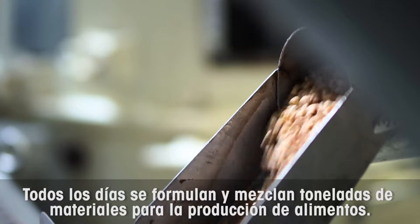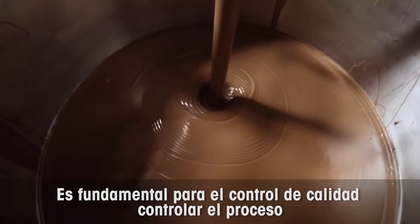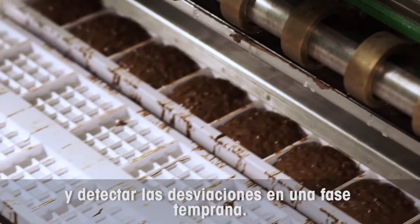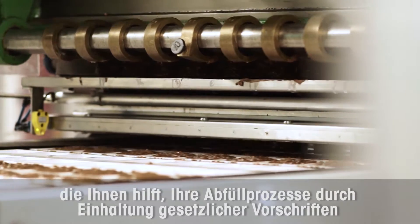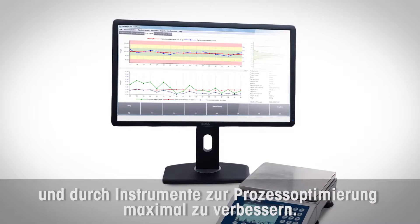Every day, tons of materials are mixed and formulated in food production. Controlling the process and recognizing deviations at an early stage are imperative to your quality control process. FreewayNet is a quality data management solution that assists you in optimizing your filling processes by providing legal compliance and process optimization tools.